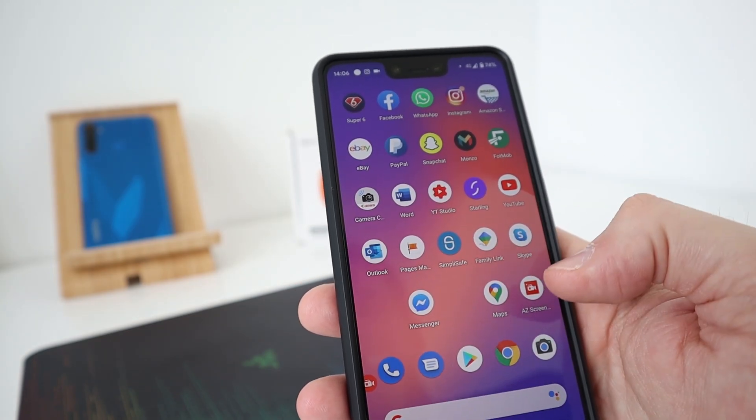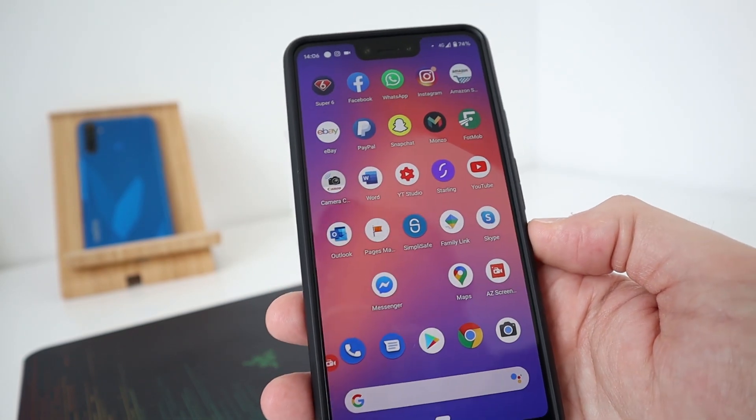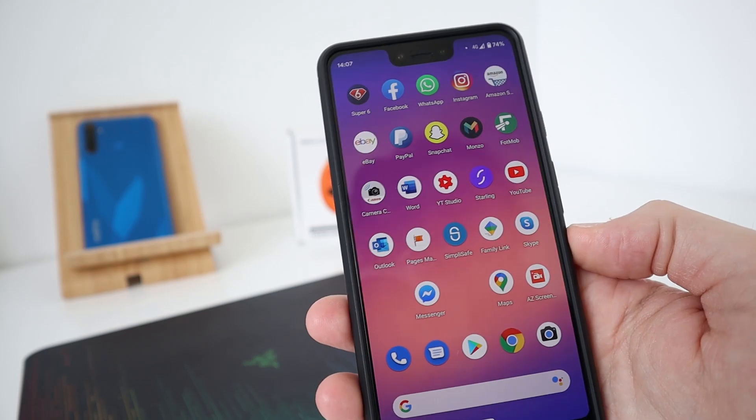Facebook Messenger — obviously that ties in with Facebook. And the normal apps at the bottom: the Play Store, Chrome and the camera. That's the main page done.